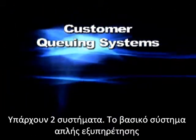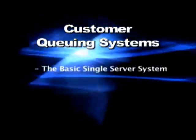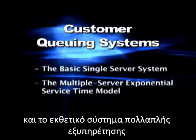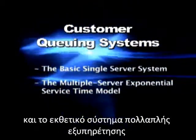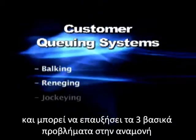The two systems that consumers are most familiar with and that we will be discussing today are the basic single server system and the multi-server exponential service time model. The different uses of these systems can greatly affect a consumer's experience and can even cause or decrease queuing problems such as balking, reneging, and jockeying.